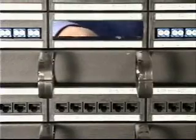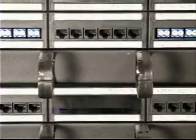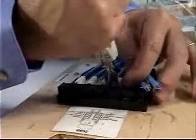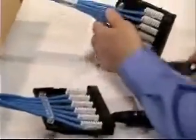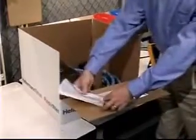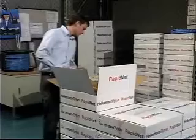Unique to RapidNet, the system is fully modular, which simplifies installations by allowing fiber and copper to be used on the same patch panel. Made to order by Hellerman Titan in custom length assemblies with performance to 10 gig in Category 6, RapidNet is 100% factory tested by trained technicians to ensure optimal certified results every time. System performance is guaranteed, and certified test results for each link are included with each assembly.